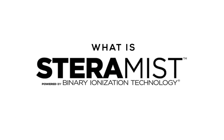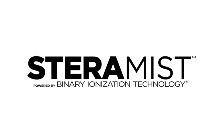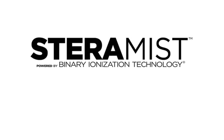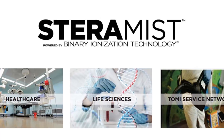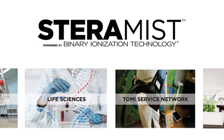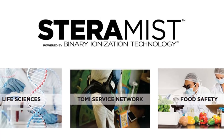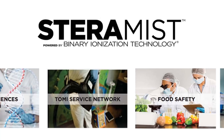What is Steramist? Steramist uses a process called Binary Ionization Technology, or BIT. Steramist is an EPA-registered, hospital-healthcare-grade disinfectant now available from BioRestoration to service residential, office, industrial, and commercial settings — but that's just the start.